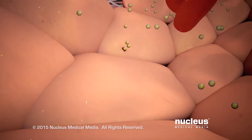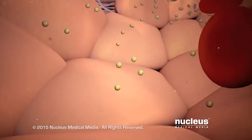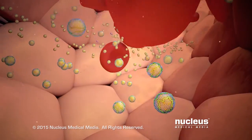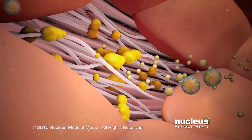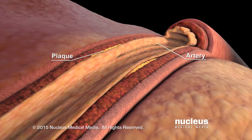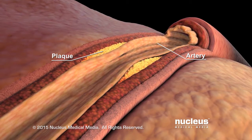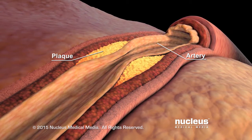LDL travels through your bloodstream, delivering cholesterol to the cells that need it. If your body has too much LDL, it can build up in the walls of your arteries. LDL and other substances in your artery wall form a fatty deposit called plaque. Over time, plaque can narrow the artery and reduce blood flow. LDL carries cholesterol into the plaque, which is why LDL is called the bad cholesterol.